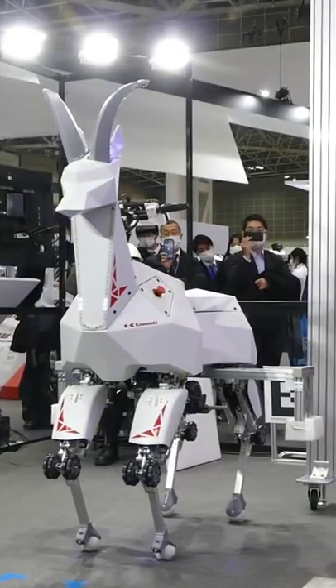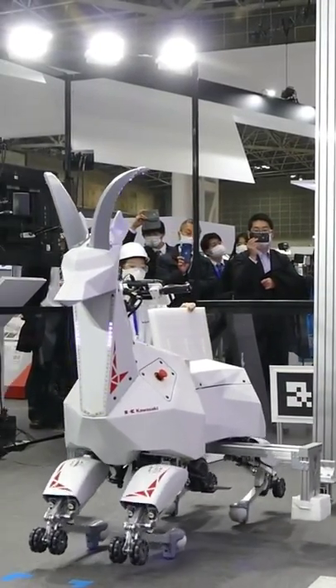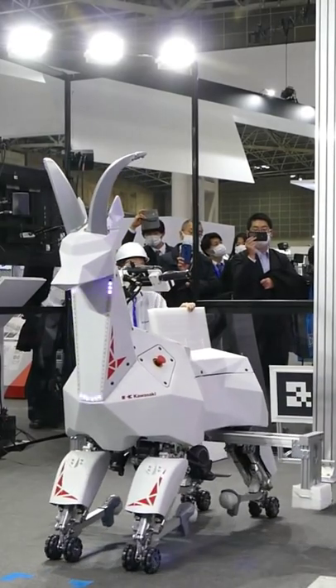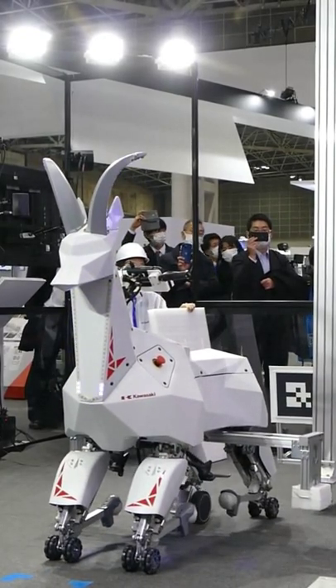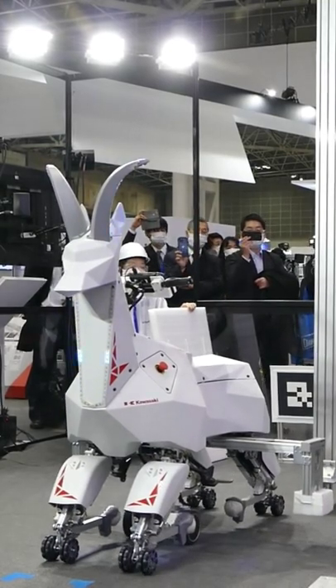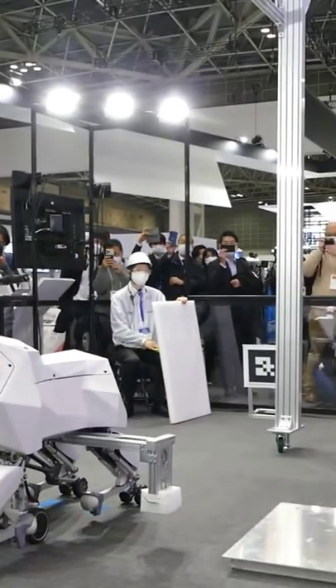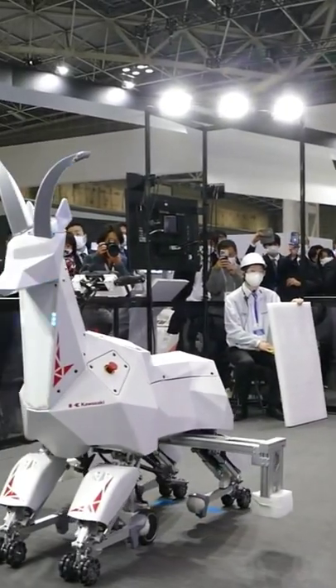The robotic goat has two modes of travel: it can stand and move around on four legs, or it can bend down to traverse smooth surfaces on wheels that are attached to its feet and knees. The robot currently has the potential to carry 160 kilograms, and Kawasaki Robotics says BAX could be used to carry crops on farmland or to transport materials at a construction site.